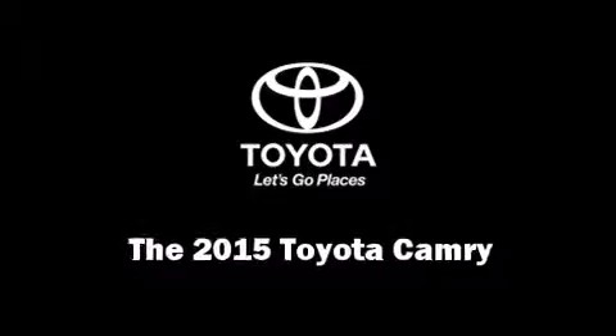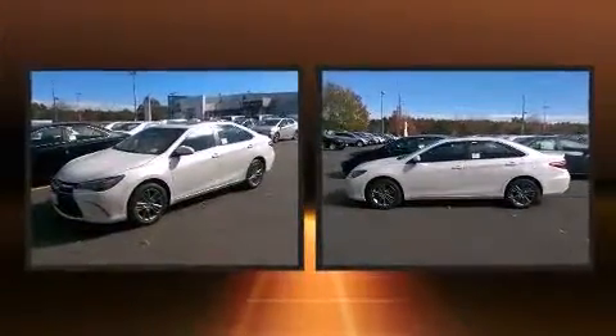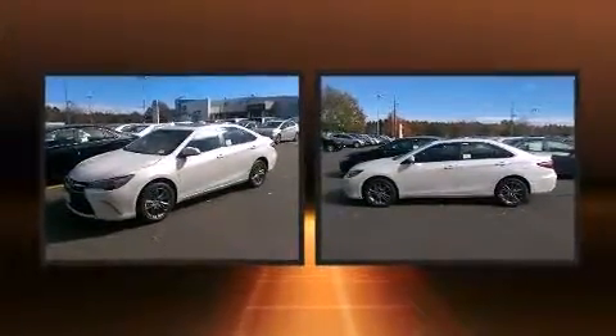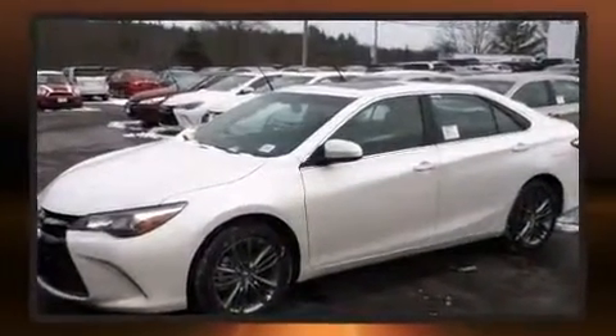Step into the 2015 Toyota Camry. This four-door, five-passenger sedan leads among competitors in its segment. It features a front-wheel drive platform, an automatic transmission, and a 2.5 liter four-cylinder engine.